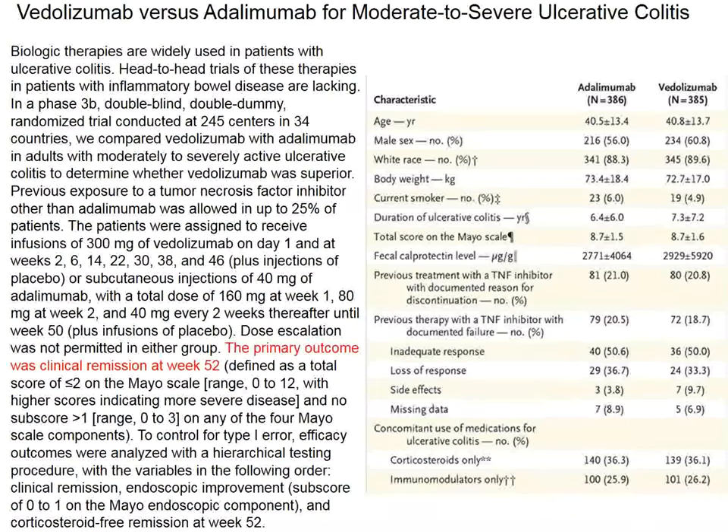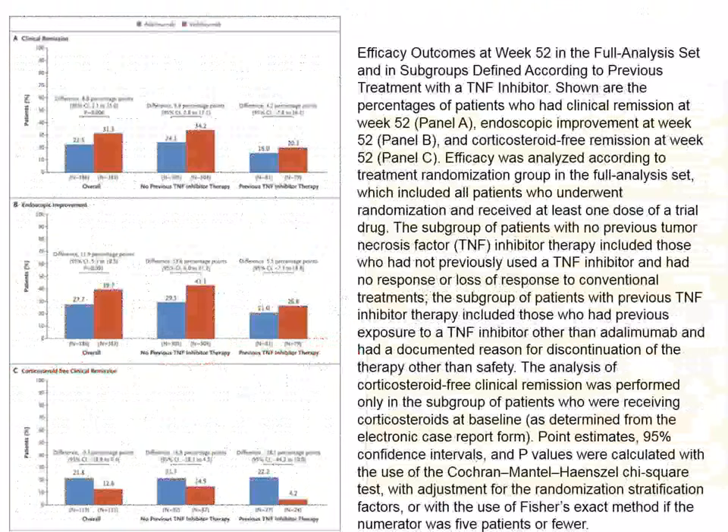The primary outcome was clinical remission at week 52. Over 385 patients in the two groups were fairly well distributed in terms of clinical parameters and previous therapies. Some patients had received previous TNF-alpha inhibitor therapy; none had been exposed to vedolizumab.